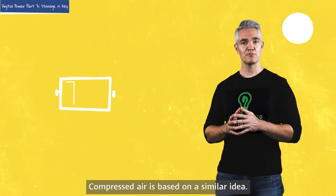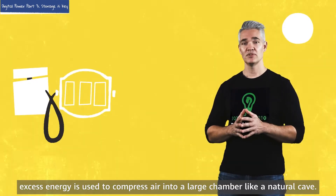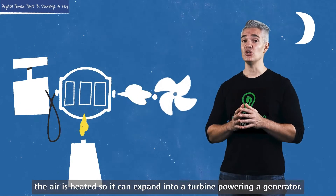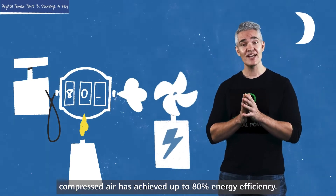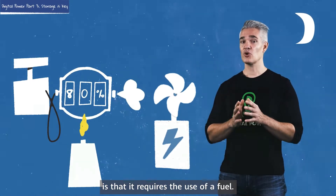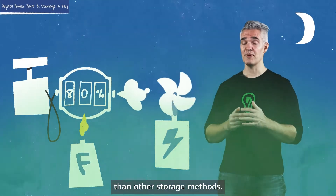Compressed air is based on a similar idea. When power is abundant, excess energy is used to compress air into a large chamber, like a natural cave. When extra power is needed, the air is heated so it can expand into a turbine powering a generator. In commercial deployments, compressed air has achieved up to 80% energy efficiency. A possible downside is that it requires the use of a fuel, making it less environmentally friendly than other storage methods.